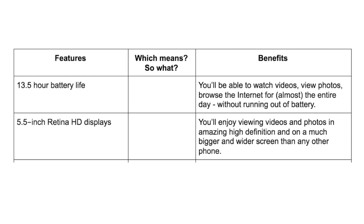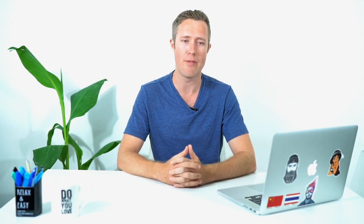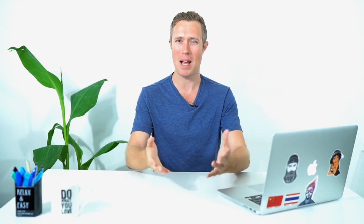You've got a worksheet inside the class project, and in this worksheet you're going to see the very exercise I'm talking about. You'll see a couple of columns, and I've already provided an example from the iPhone 8. I took two of their features: one is a 13.5-hour battery life, and the other is a 5.5-inch Retina HD display — two product specifications or features of the iPhone 8.